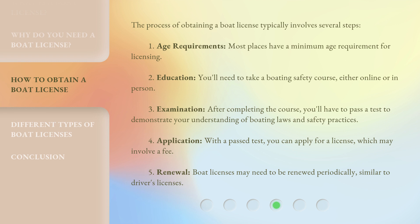Third, Examination: after completing the course, you'll have to pass a test to demonstrate your understanding of boating laws and safety practices.